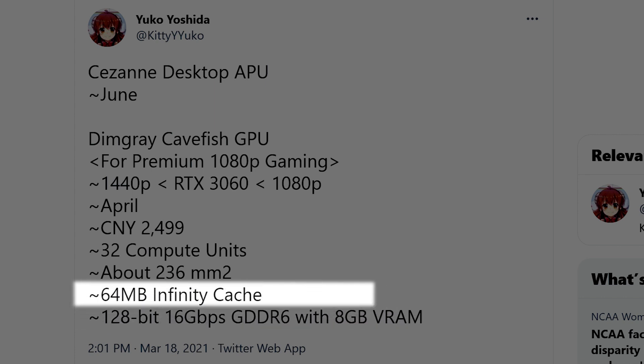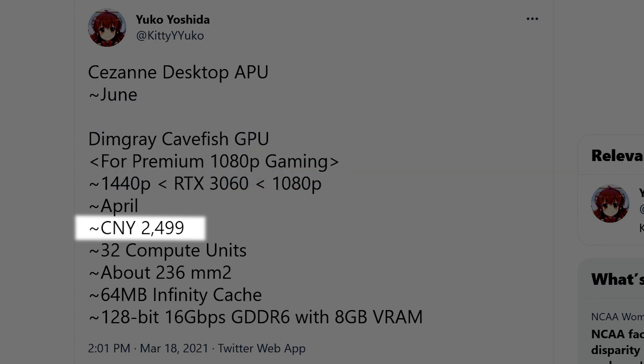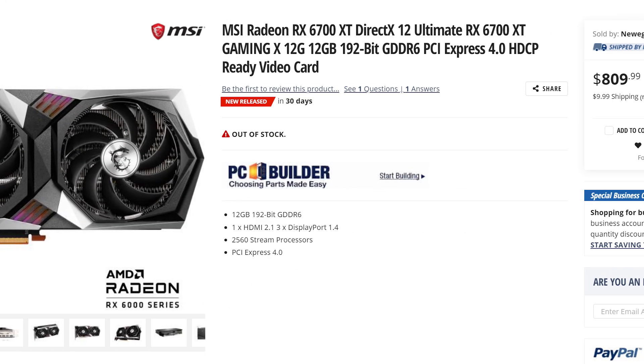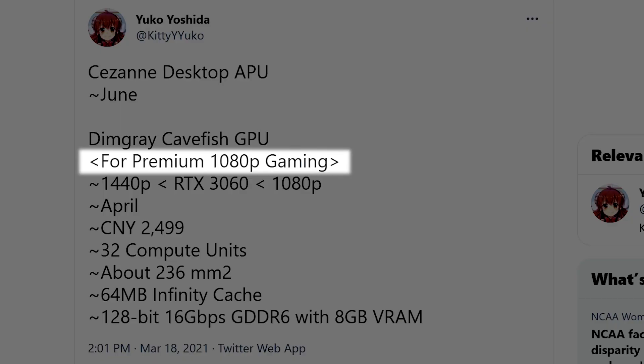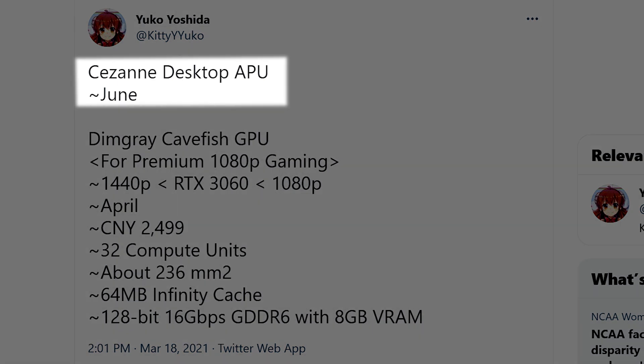The more depressing note is the MSRP of around $384 US. Remember when mid-range cards were in the $200 range? Those were the days. Of course, the suggested retail price means nothing right now, so in 2021, a 1080p GPU will likely go for $600, $700 or more. Now, depressing part aside, he also shared that the release date for the upcoming Cezanne-based desktop APUs is set for sometime in June.